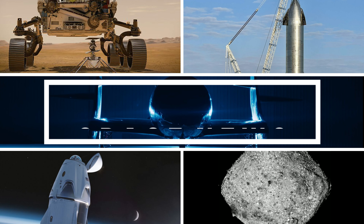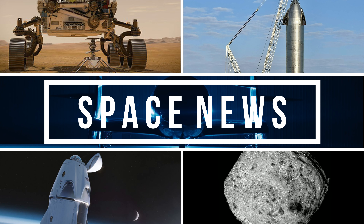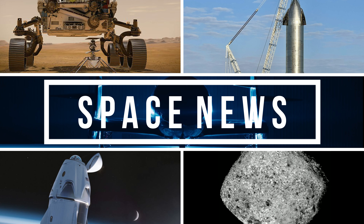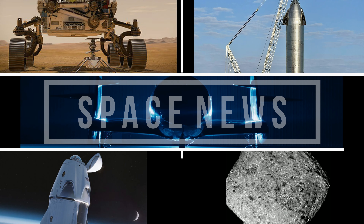Welcome back guys to another space news video. In this video, we will see about Ingenuity's upcoming flight test, SN11 and SN15 update, new Spaceship 3 and many more. This is Light at Sky, let's get started after the intro.